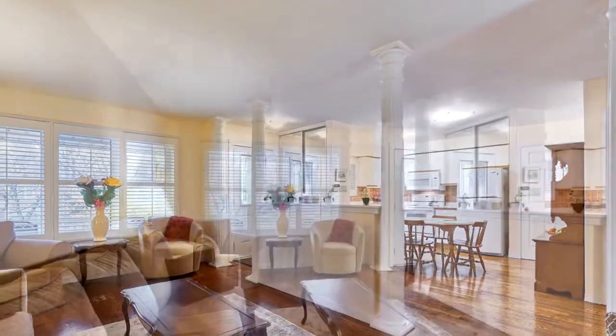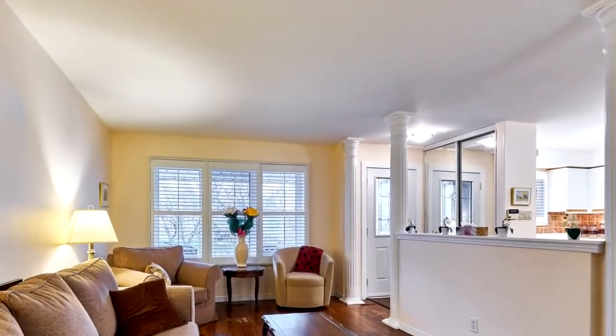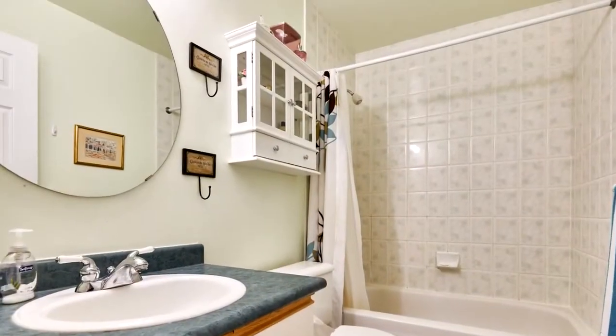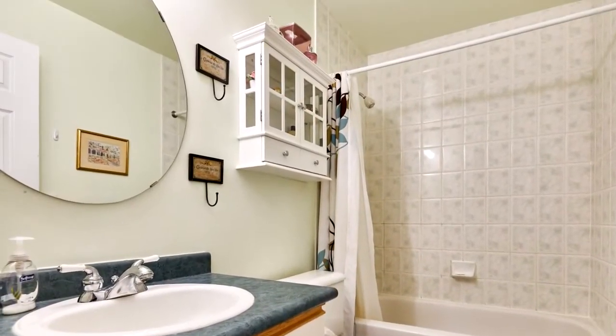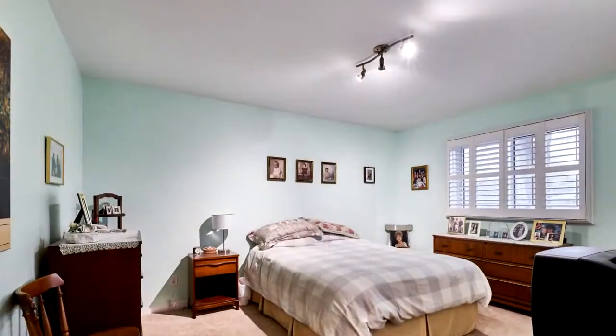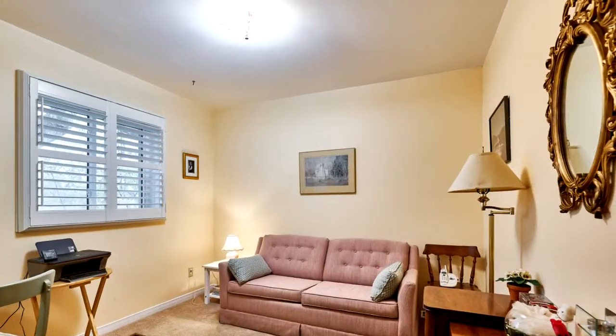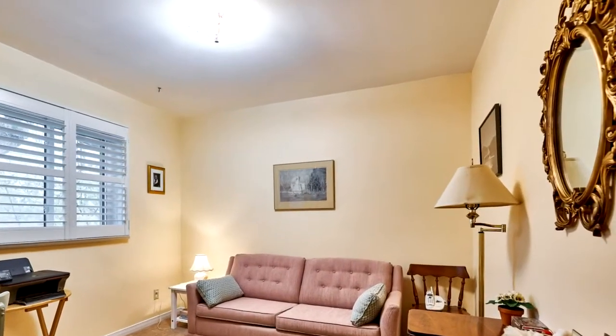Shingles, 2019. Furnace, 2015. Air conditioning, 2017. California shutters. Built-in microwave, 2019. Windows, 2008. Upper kitchen counter, 2010. And stove, 2010.